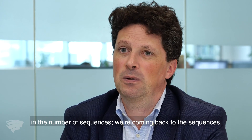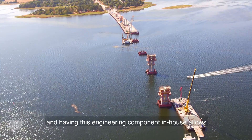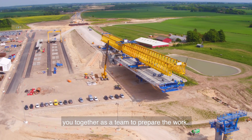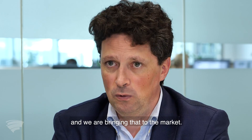We are coming back to the sequences — being really smart on what you will do. Having this engineering component in-house allows you, together as a team, to prepare the work. We are recognized for this expertise and we are bringing that to the market.